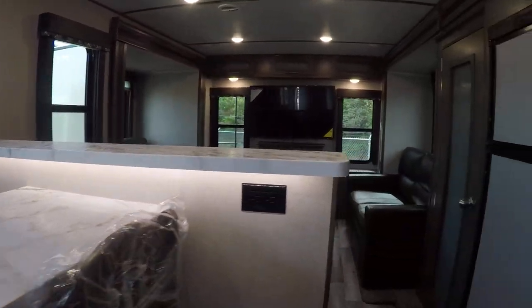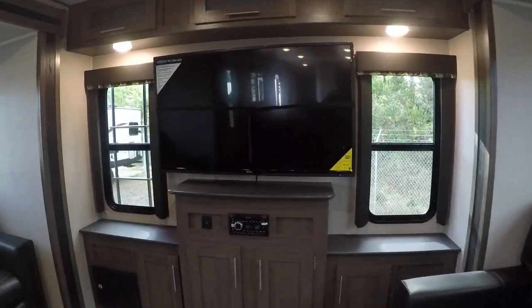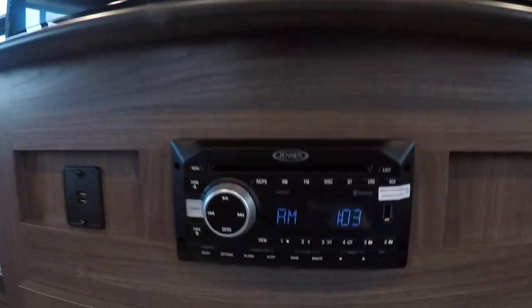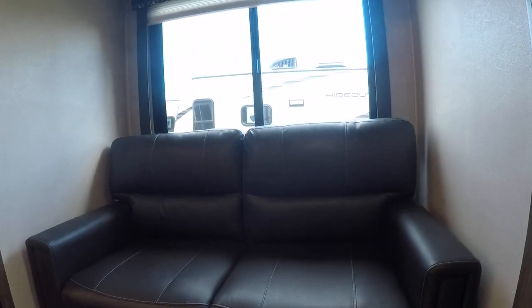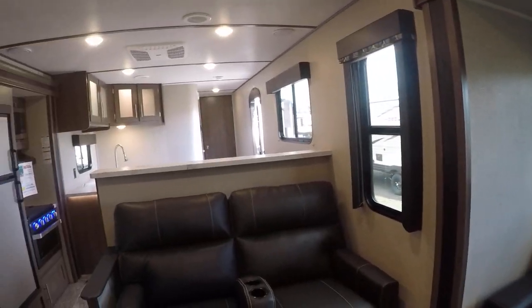Let's go check out the front room. Rear entertainment, but we get windows too. Got the big TV, the Jensen AM/FM CD/DVD player, and storage back here. Sofa on this side, theater seating right there facing the TV — recliner, no less. Sofa on this side. Day-night shades, and yeah, just like home.